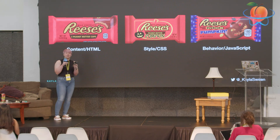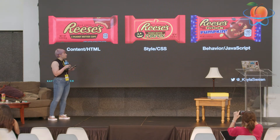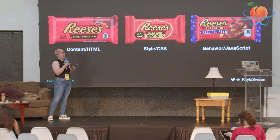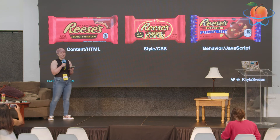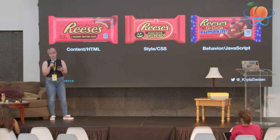You can think about the original Reese's Cup as your content — your HTML. That change of shape from a cup to a pumpkin as your style in CSS. And adding the Pieces is like adding the behavior of JavaScript.